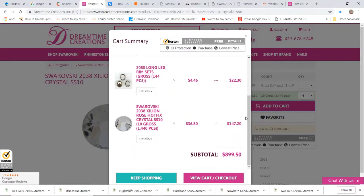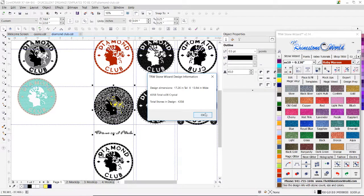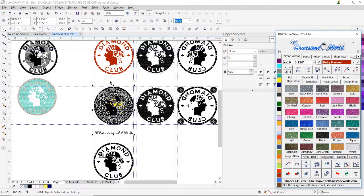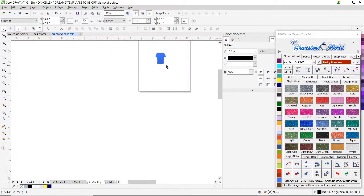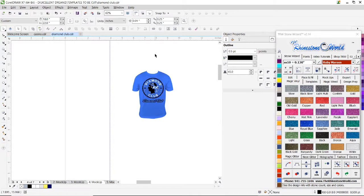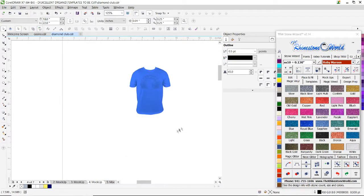One hundred and forty-seven dollars and twenty cents — just in stones. That's not even counting the price of the shirt itself, the vinyl you would add, or your time and labor. It's also not counting the roughly fifteen dollars you would pay for the template flock to cut out the rhinestone template. So a shirt like this will cost you roughly two hundred and twenty-five dollars if it was made using Swarovski crystals — easily close to $225, maybe even $250.